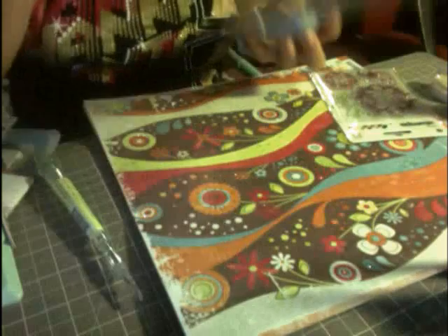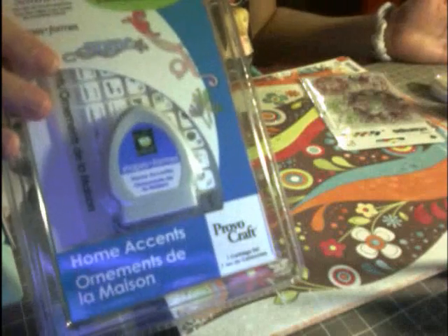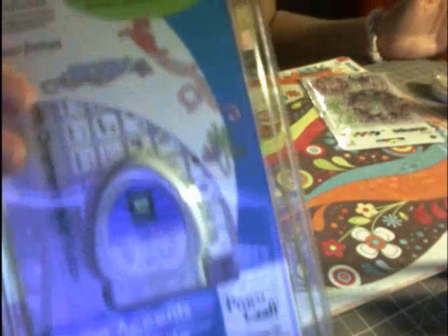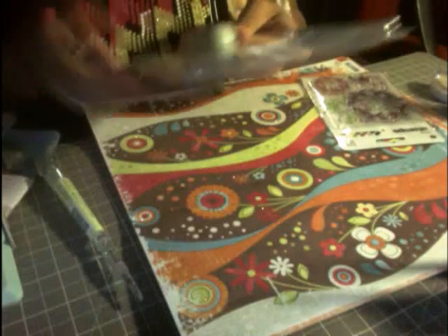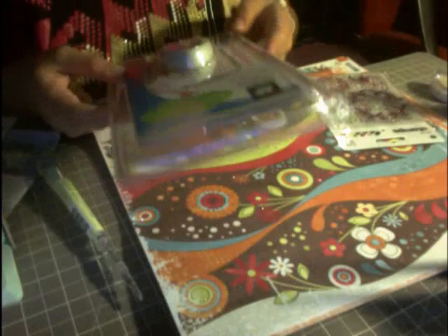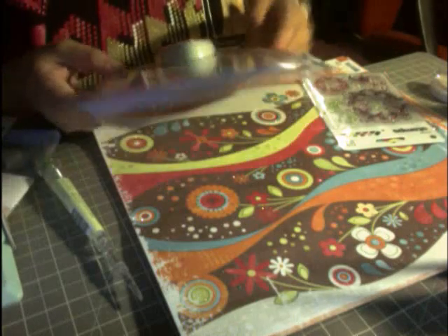Since everything was on sale for 25% off because of new CHA stuff coming in, I also got this one I've been wanting — the Cricut Solutions Home Accents cartridge. Super cute! Here are all the little designs: there's a little pear, an apple, and fun little designs.